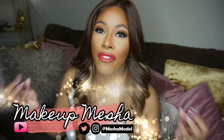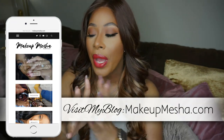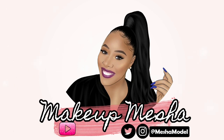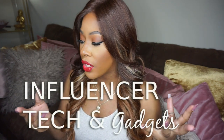Hi guys, welcome back to my channel. Today I'm addressing frequently asked questions about how I do what I do on YouTube, Instagram, my blog, and my podcast. Today's video is all about influencer tech and influencer gadgets — all things that I use and enjoy while creating my online content.